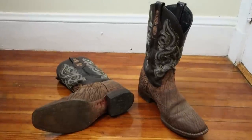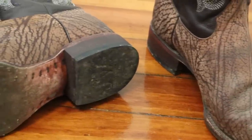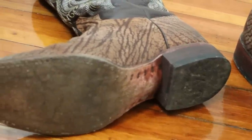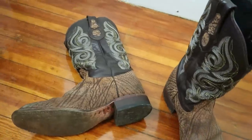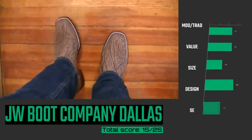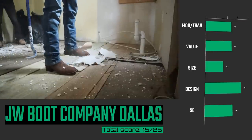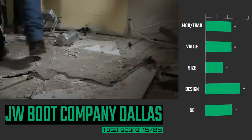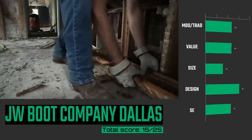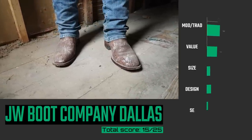Coming in at number 12 is the JW Boot Company Dallas New Buck Bullhide Boot. JW Boot Company made a lot of improvements this year, including a leather heel counter, but the insole is still part cloth, which could decrease the life of a boot slightly. They're also great at making D and double-E widths, but still need to dial in their other width sizes. The biggest value of JW Boot Company is that you get to choose your color, toe shape, and leathers — you decide what your boot looks like. At their price point, nobody else can do what they do. This Dallas New Buck Bullhide was stiff at first, but after it broke in, it was a joy to wear.